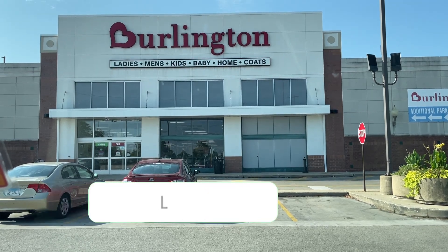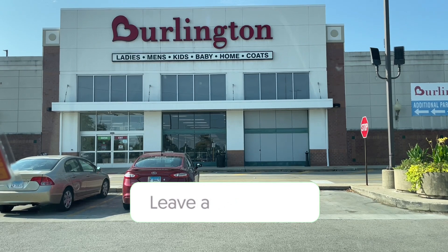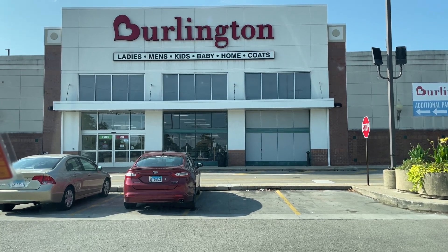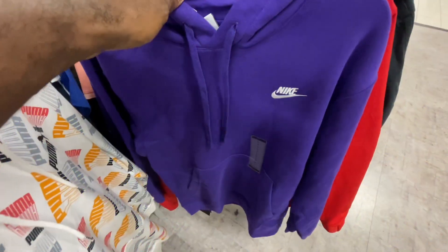Get down in the comment section below and let me know which item you guys would have picked up if you found this over at your local Burlington store, or if you already found any of these items in your stores. With that being said, sneak crew, let's get straight into it.